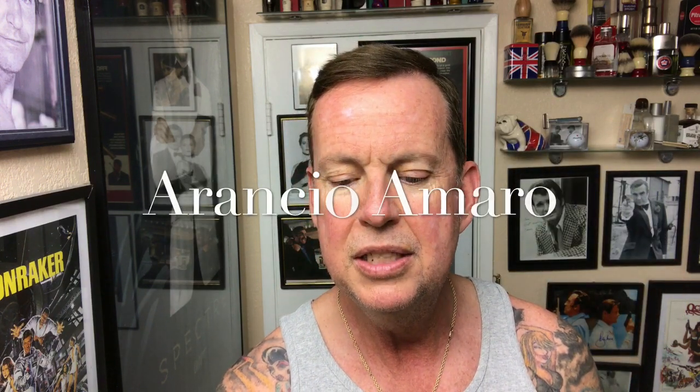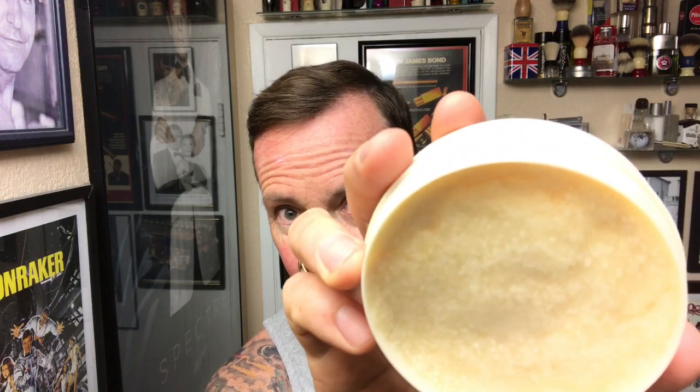This is TFS — Arancio Amaro, which is bitter orange. It does smell like orange. I was thinking what aftershave to use with it, and someone had commented before about a good pairing with a citrus. I think it was when I used the Tabac grapefruit shave soap — somebody suggested the Italian citrus with it, so I will use the Fine Italian Citrus today.